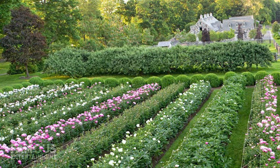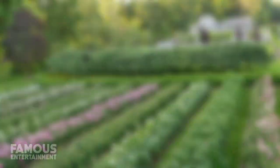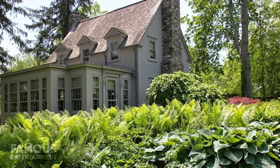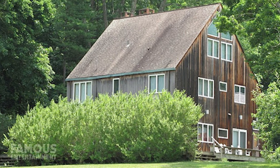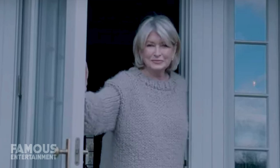Not only did he turn an old garage that used to hold farming equipment into a brand new entertaining space just off the kitchen, but he also took a nearby barn and turned it into an office or project room for Martha's endless amounts of arts and crafts.